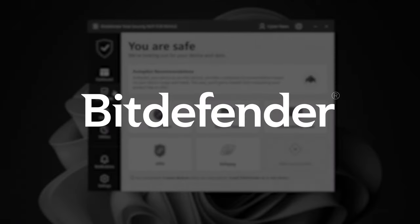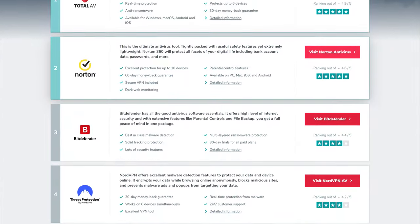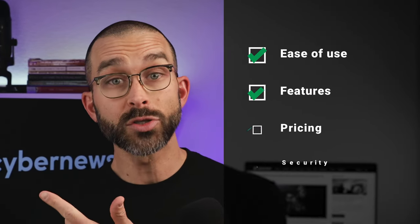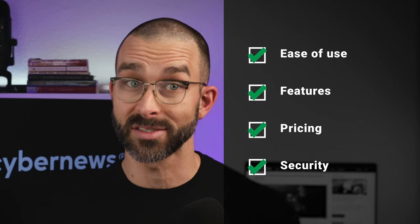It's time for an updated Bitdefender review. It's a veteran provider that you will find on almost every best antivirus list. But how good is it really in 2024? I will review this contender for the best antivirus in various categories, such as ease of use, features, pricing, and security, which includes my freshly baked tests.